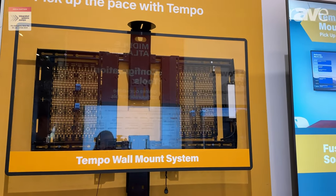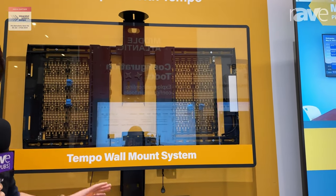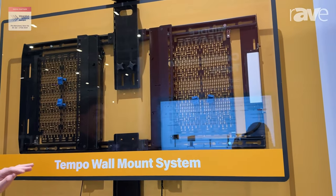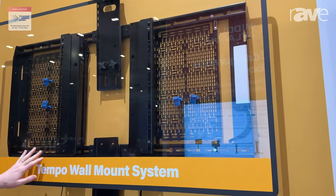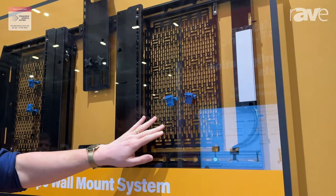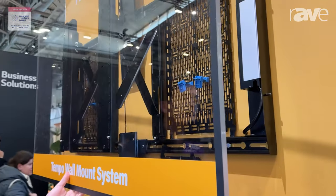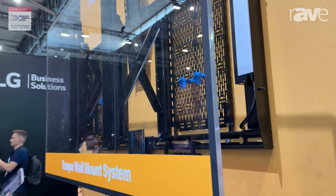The product I want to show you today is the new CHIEF Tempo wall mount system. The special thing about this product is that you order one SKU only and you get a full set of products. You will get the frame, two proximity plates to store your devices behind the display, and the extender, so you can extend the display from the wall and access your devices easily.